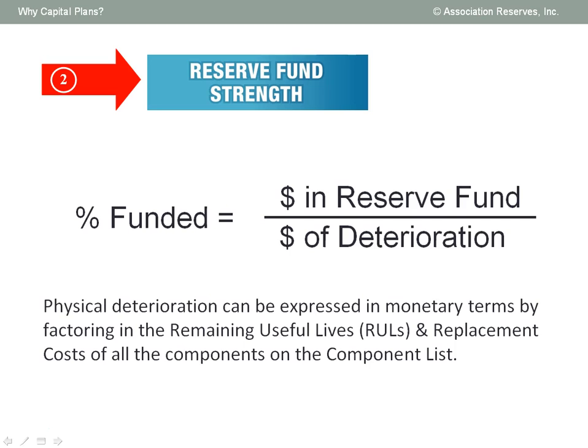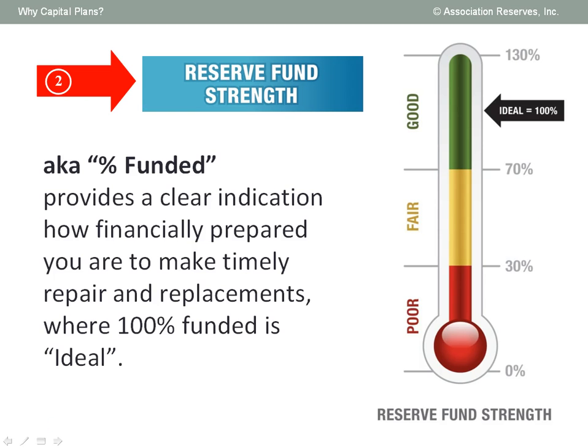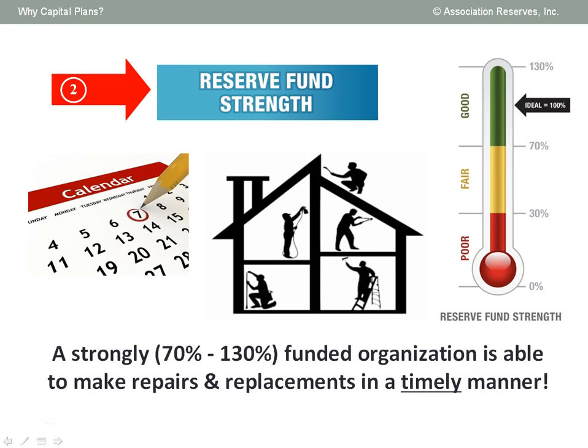Reserve fund strength is a simple calculation that measures your preparedness. It's easy to figure out the numerator of this equation — it's the amount of reserve funds, if any, that have already been set aside. The denominator requires a calculation to value the fractional deterioration of each and every component, resulting in a current total dollar value of deterioration. The 100% funded level is ideal, meaning the amount in your reserve fund is equal to your dollar value of deterioration. Organizations operate very smoothly if they are above 70% funded. But most organizations — perhaps even yours — have not kept pace financially with ongoing deterioration.